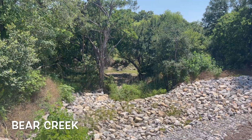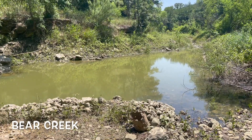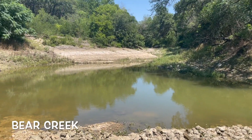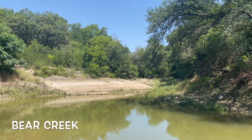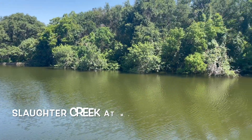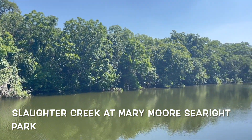Bear Creek just showed up on my radar and I was curious about it, so I actually went to Greatlands to try to find this creek and found it behind a gas station. I wonder what the police thought — I was probably being weird hiking behind a gas station.